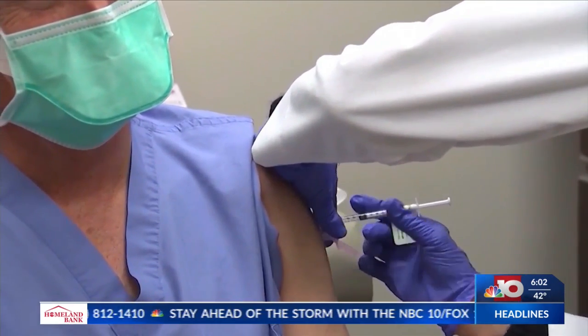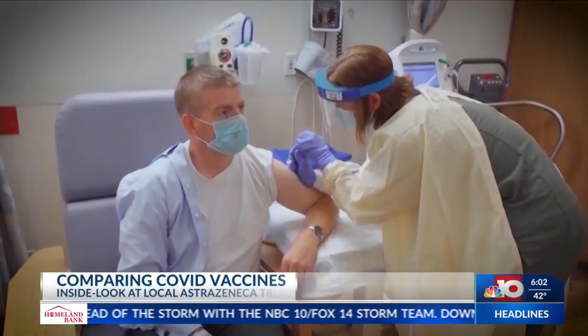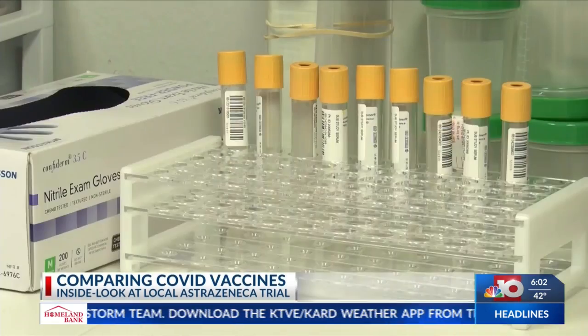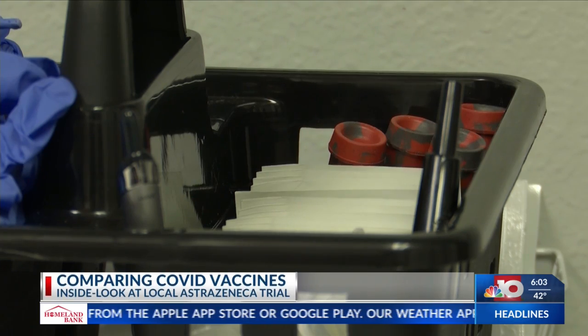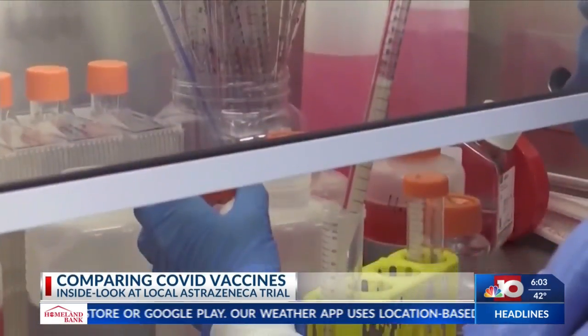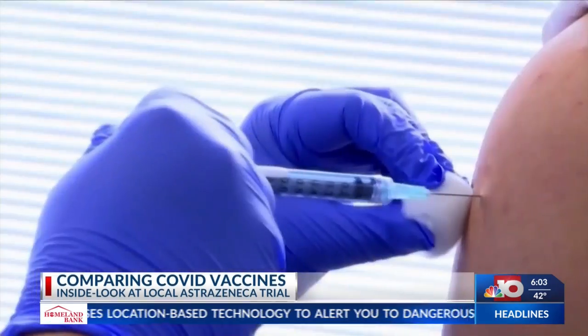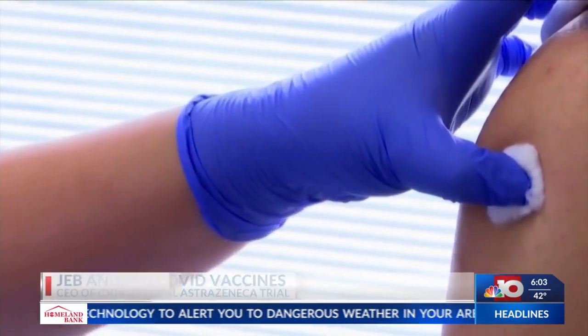The AstraZeneca vaccine is a modified version of a common cold virus. This altered virus can't make you sick, as it carries a gene from the coronavirus spike protein, which is a portion of the virus that triggers an immune response, teaching your body how to respond if you become infected with COVID-19.